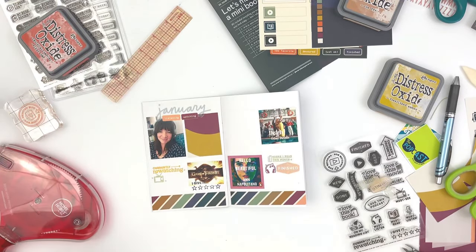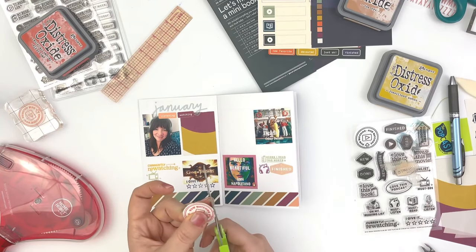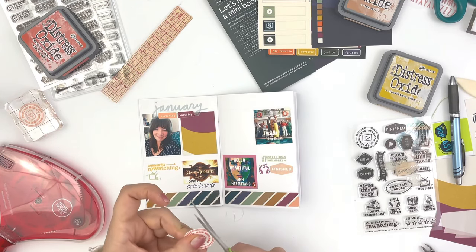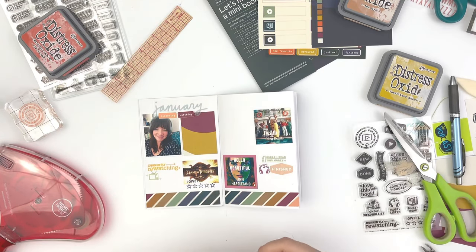I stamped onto some sticker paper, cut it out, and added it. I actually like it better with the color and the pattern in the background — it just looks better.